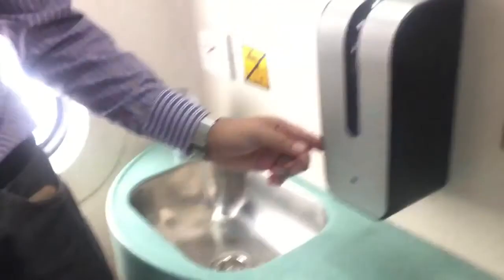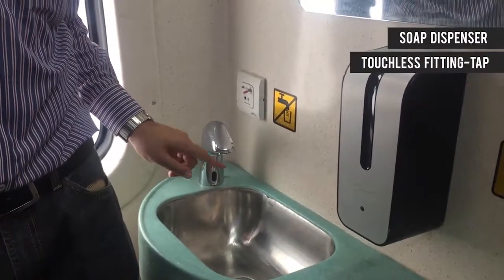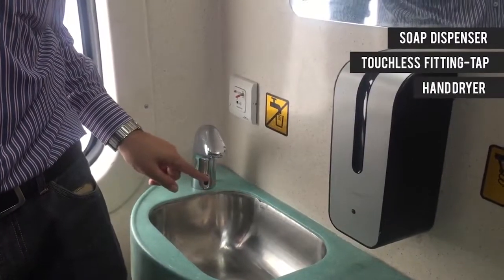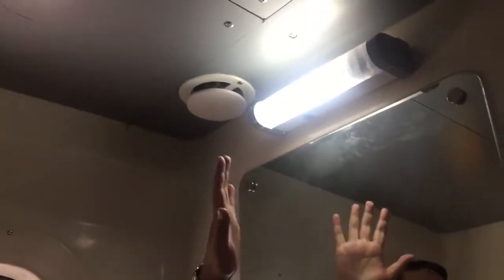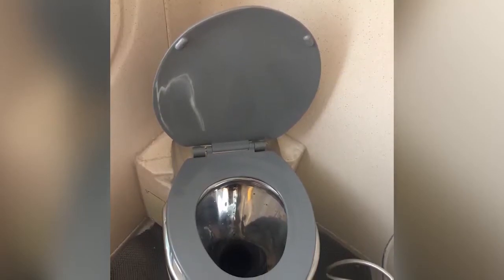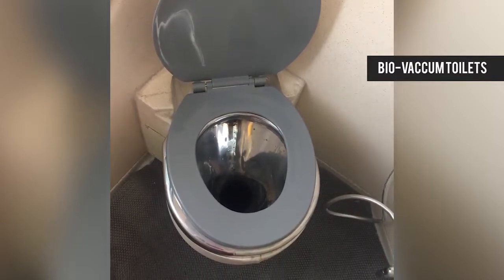There is a soap dispenser and a water sensor tap, so water wastage is reduced. There is a big mirror, and there is also a smoke detection unit here — if there is a fire of any sort, it will be caught. The lavatory is properly lit with good lights. The toilet is a bio-toilet, keeping in mind Railways' new policy of introducing bio-toilets. This entire train has been equipped with bio-toilets so that our tracks are kept clean.